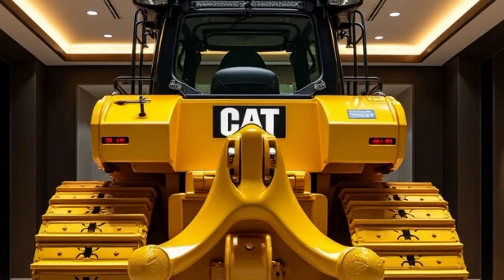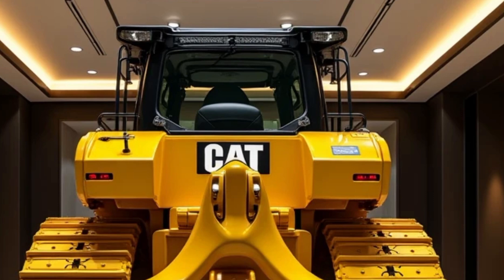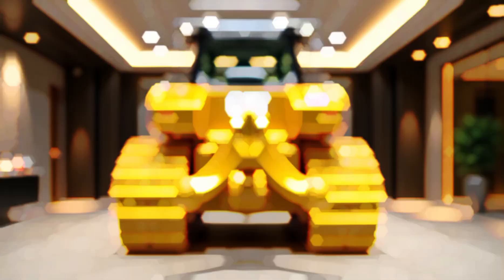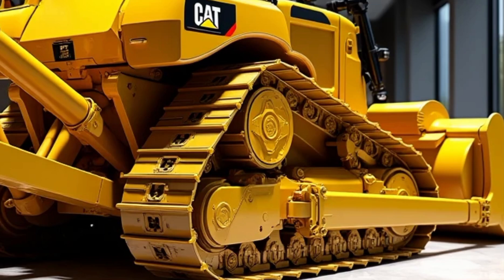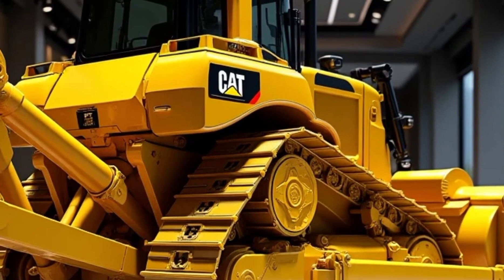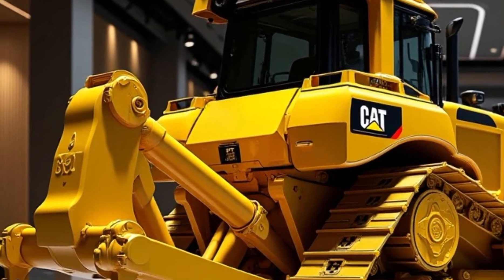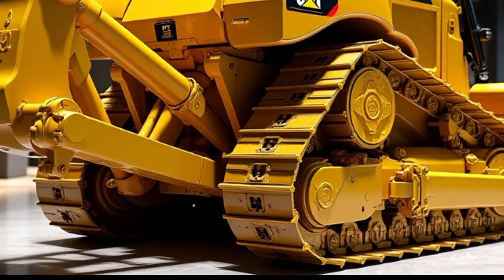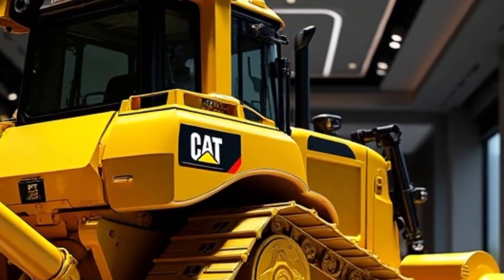Engine and performance: At the heart of the 2025 D9G is a high-performance Caterpillar C32B engine. This Tier 4 Final compliant engine delivers an impressive 1,000 horsepower, offering increased power and efficiency compared to earlier models. The advanced fuel management system ensures reduced emissions and optimized fuel consumption, critical for both environmental compliance and cost-effectiveness.